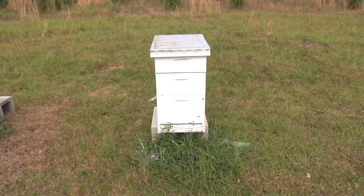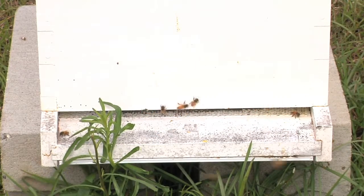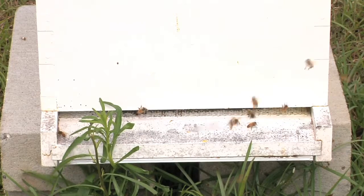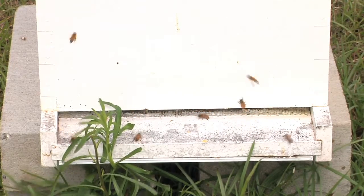Because of the swarming instinct in springtime, with lots of resources, they're building up a population. If they begin to feel crowded, that's just a signal that we need to leave.